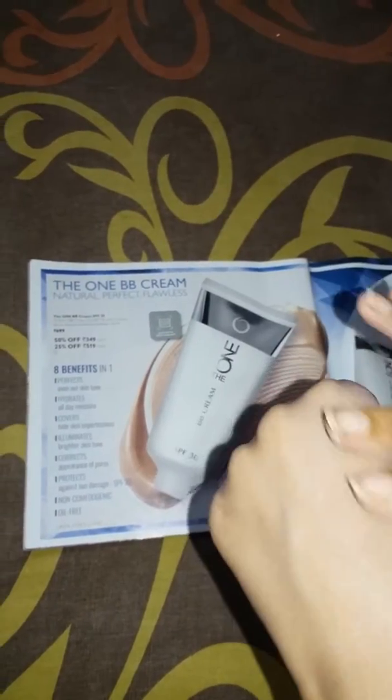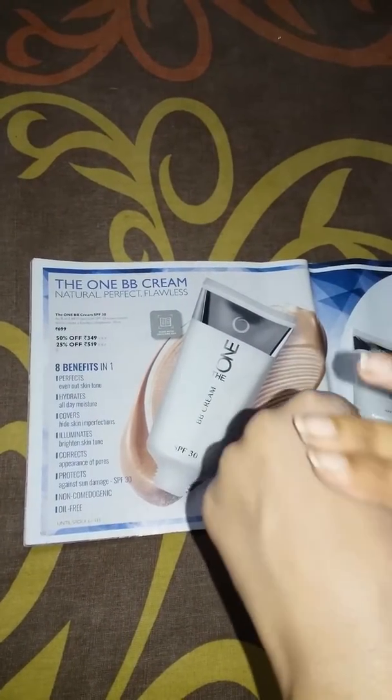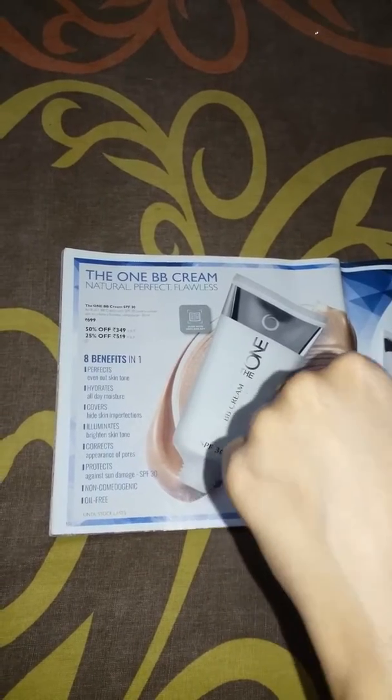If we are going to buy any sunscreen, it will cost us not less than 300. The actual cost for this product is 700, but in the month of September it comes at a huge discount. As you can see, I have taken a small amount of product and the product is giving a shiny look.